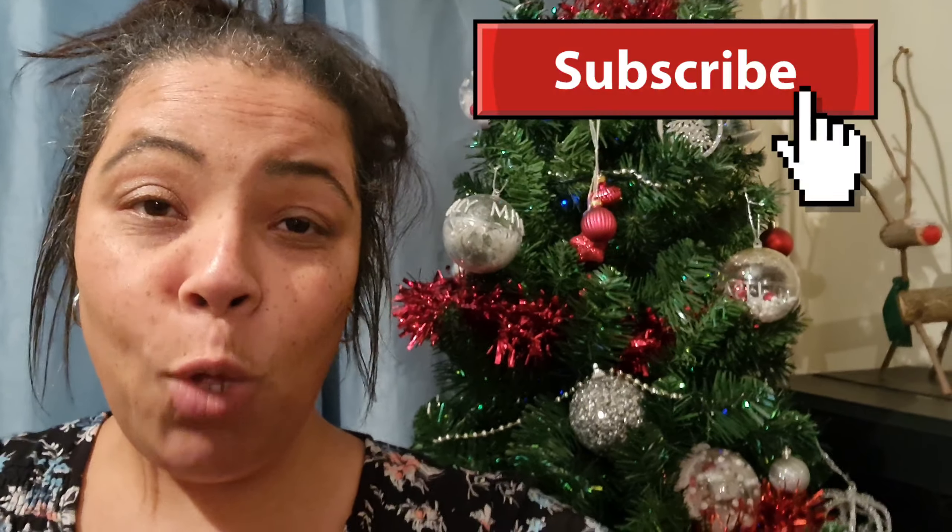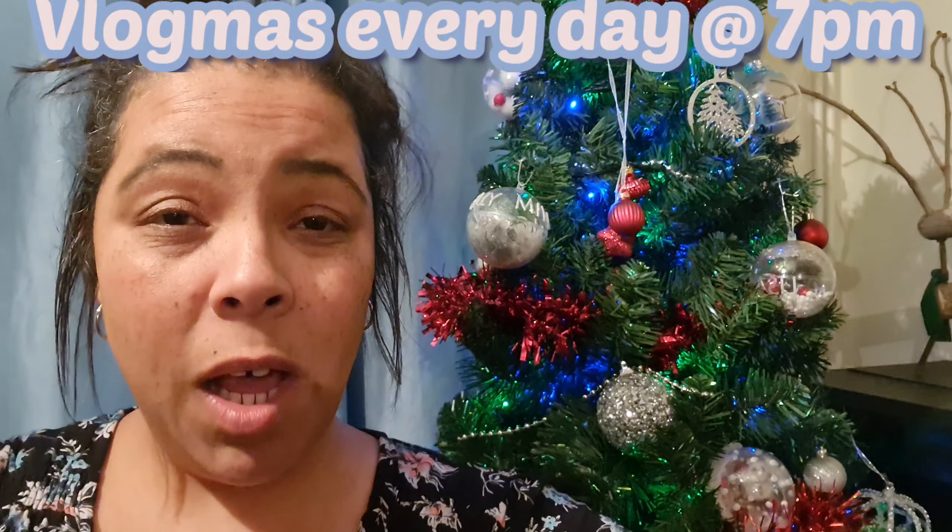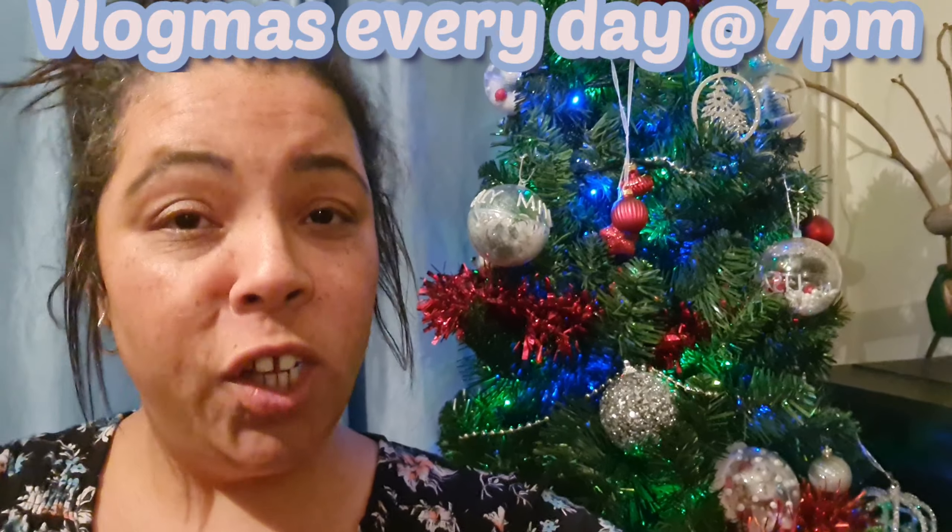And that is it — that is our Christmas decorations put up and I absolutely love them. I know some of you may think they're a little bit tacky with the ceiling decorations, but I don't care. It reminds me of my little nan and from when I was a child with the ceiling decks and stuff. For Christmas — don't knock a bit of Christmas tack! Thank you so much for watching. Don't forget to subscribe to my channel and I will see you tomorrow at 7pm. It is late, I'm going to bed. Good night.